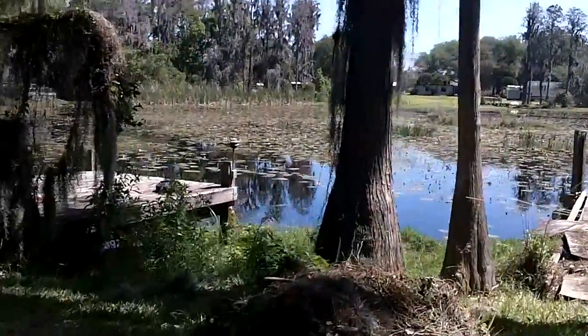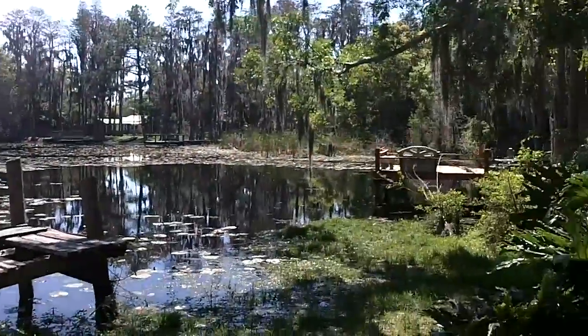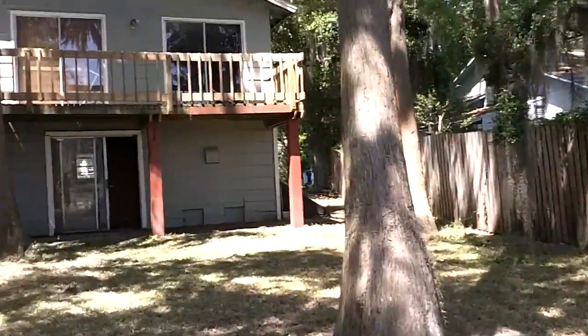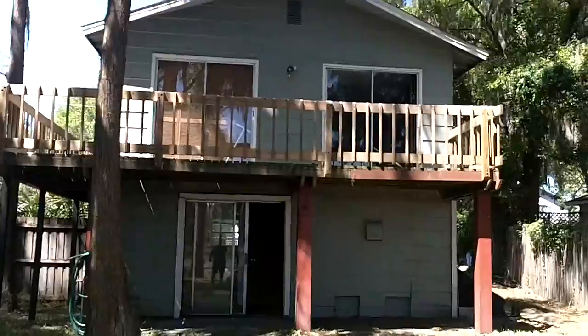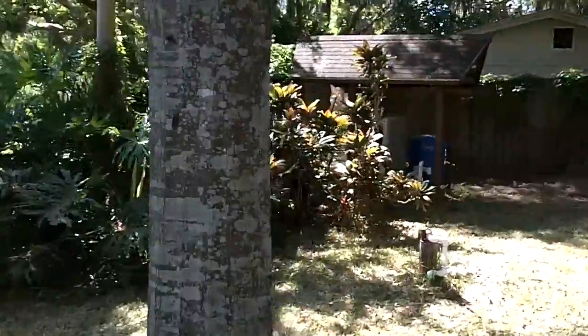A closer look at the lake. Like I said, there are canals that connect to larger lakes that can be skied on. The house does have central air. There's a view from the back — it's a good-sized yard with a shed, and it seems to be on well water.